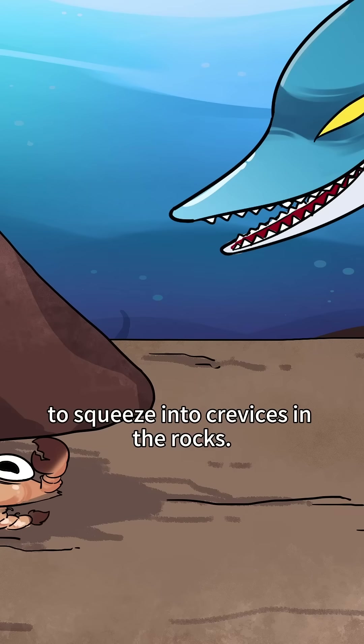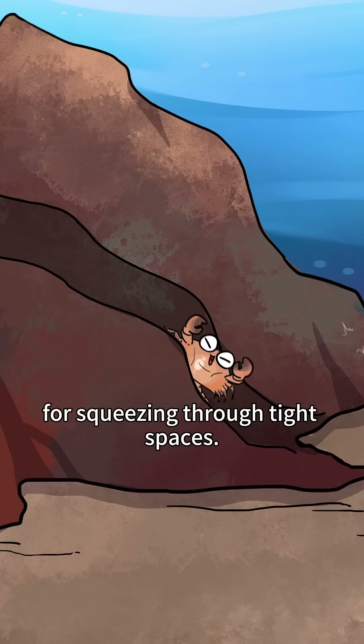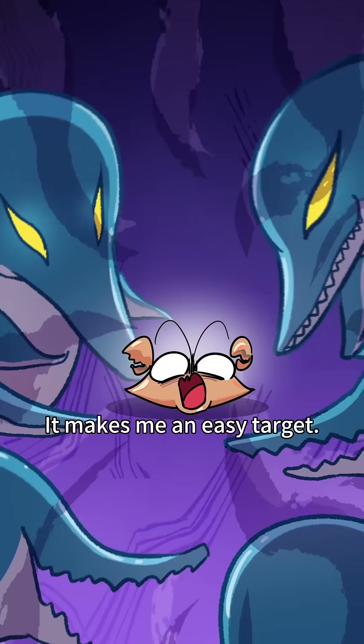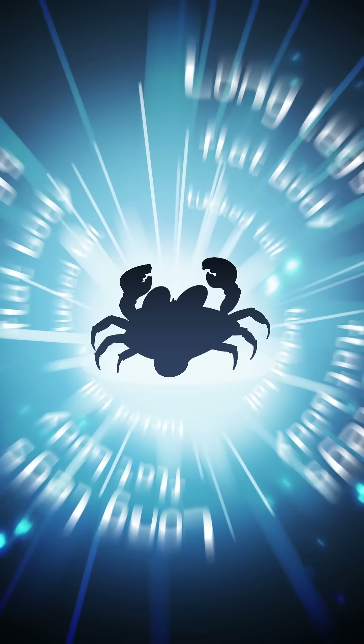Shrimp flattened their bodies to squeeze into crevices in the rocks, and their legs evolved into long legs for squeezing through tight spaces. But the exposed tail made them an easy target, so over time, shrimp tucked their tails away and became... crabs!